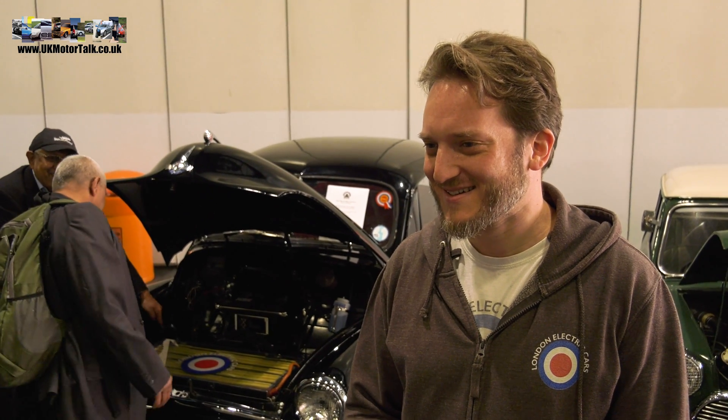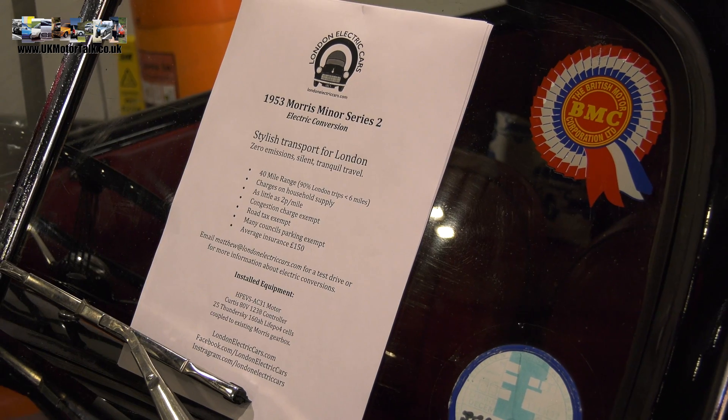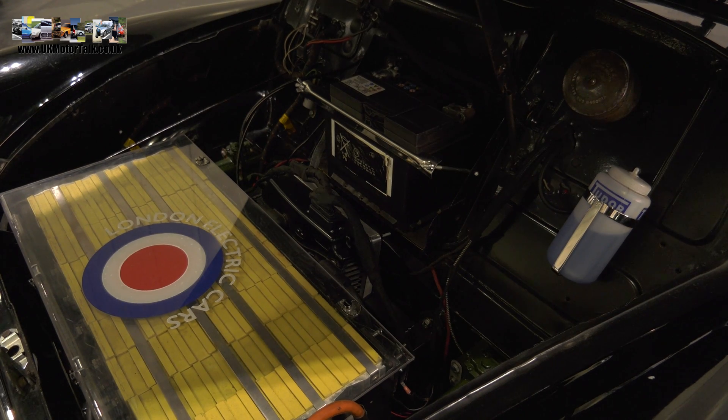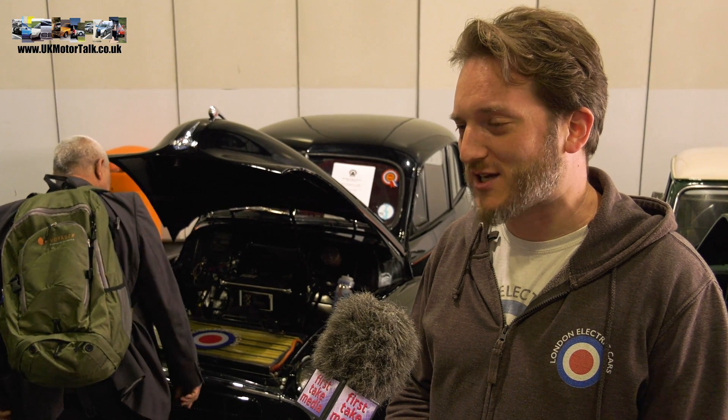Very, very current. So we've converted it to electric. It's got a 13 kilowatt hour battery in it. This is our city conversion, so it does 40 miles range, about 55 miles an hour. We can do faster and longer range cars if customers require, but the idea of this was to develop a car that was good for cities. The average journey in a city is around six miles and it takes about an hour to do that journey.